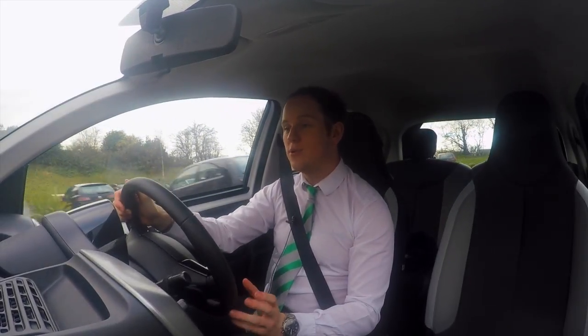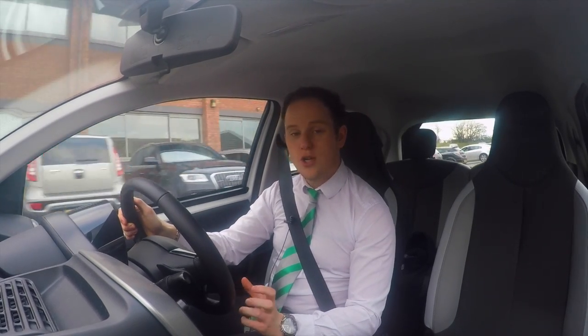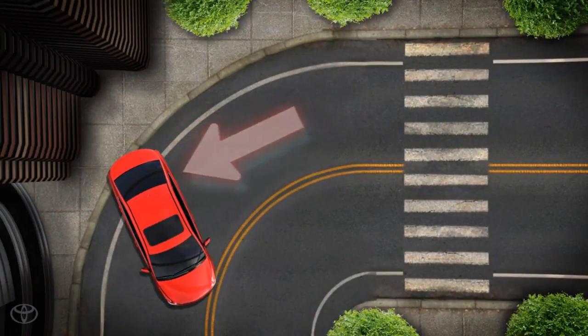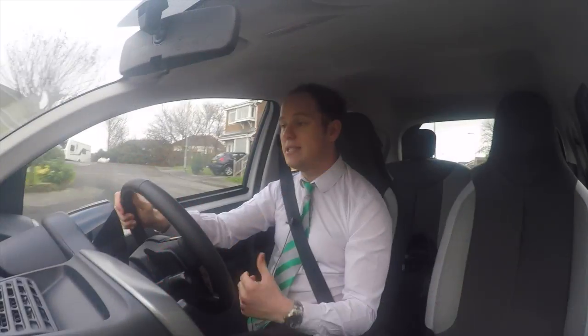Then there is a system called VSC, which stands for vehicle stability control. This helps prevent side skids and will also help stabilise the vehicle during tight curves. When the system recognises that there's a loss of traction or that the car is slipping, braking is automatically supplied to all four tyres and power is limited to the drive.